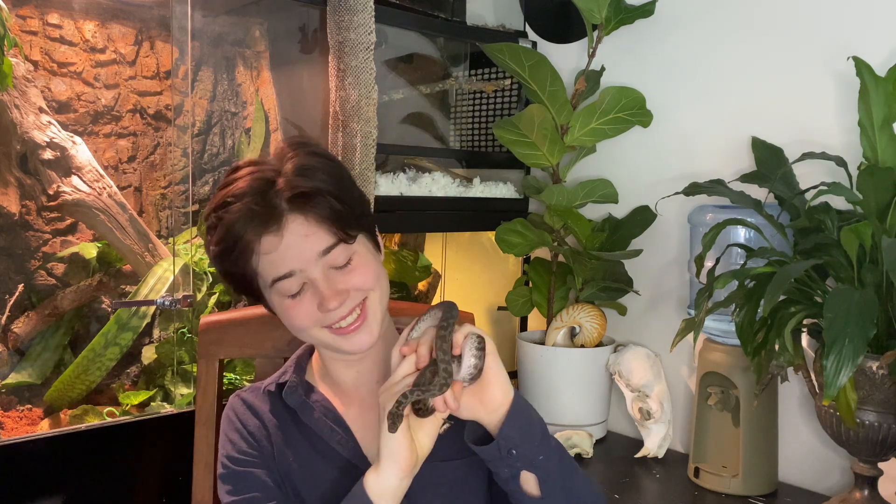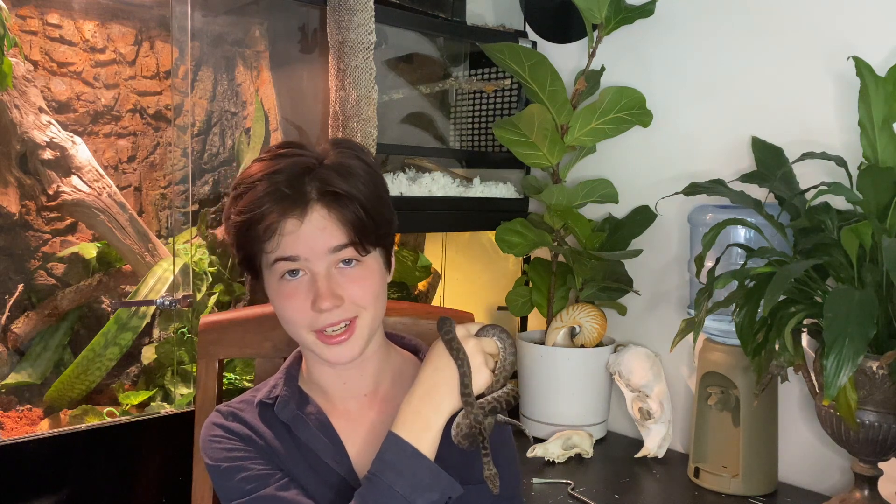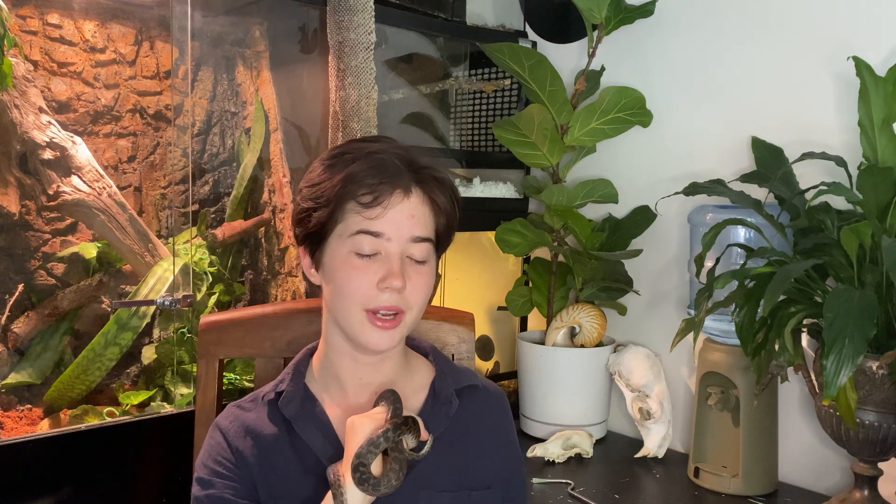Our first guest is of the scaly category, and it is my absolute pleasure to introduce you all to my very own Lupin. This is a snake, but unless you're a reptile person like myself, you probably have no idea what kind. Lupin is a spotted python, scientifically known as Antaresia maculosa. He's in the same family as children's pythons, Stimsons pythons, and pygmy pythons — a family very common among novice reptile keepers in Australia.